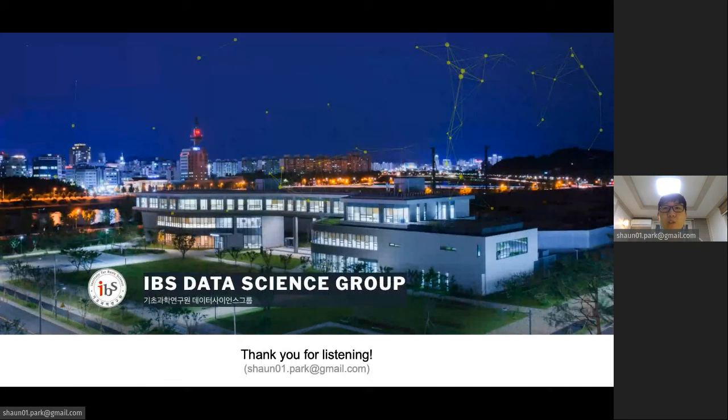Thank you so much for your interest in our work. I'd love to get questions during the live session. Should you have any additional questions, comments, or concerns, please feel free to reach out to me at the given email address.